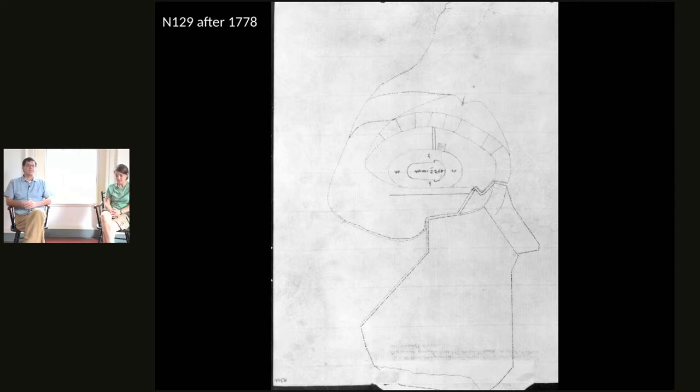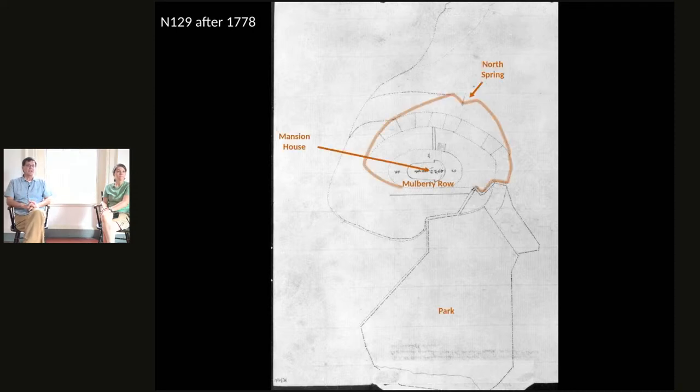Here is a very early map — in my mind, one of the earliest maps Jefferson drew of Monticello. It's somewhat schematic. The part on the bottom to the south is a very well-drawn execution of what was Jefferson's Park, surveyed in the 1770s. The house in the middle is also well placed. We can see Mulberry Row marked as well as the mansion house, and highlighted is a route that connected the west end of Mulberry Row, traveled around the mountain to the north spring, and then continued to the east end of Mulberry Row where the stables were — more of a circular road.